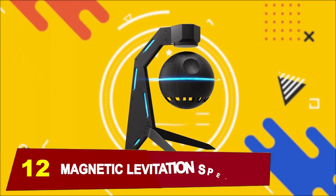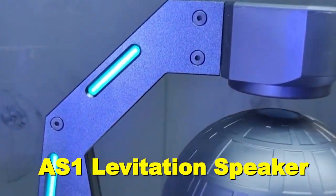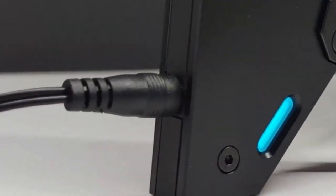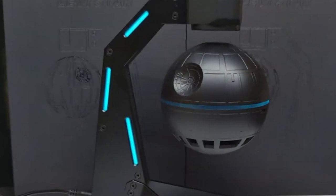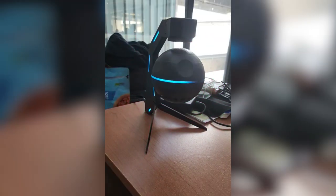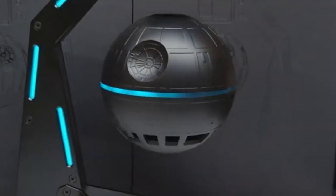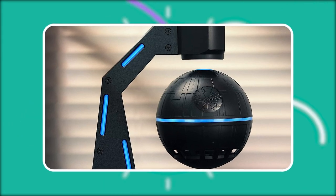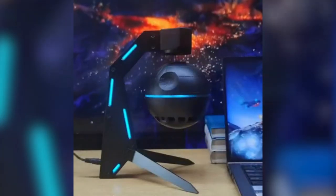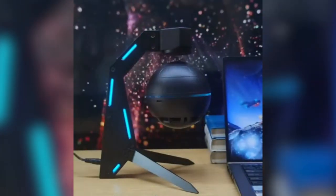At number 12, we have this Magnetic Levitation Speaker. Introducing the AS1 Levitation Speaker, a revolutionary blend of technology and design that will elevate your listening experience to new heights. The speaker doesn't just play music — it defies gravity by floating in the air thanks to its cutting-edge magnetic levitation technology. Imagine a Bluetooth speaker hovering effortlessly, suspended in mid-air, creating a mesmerizing visual display sure to impress Star Wars fans and tech enthusiasts alike.